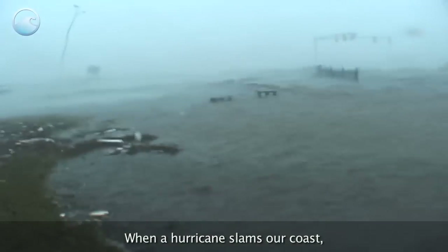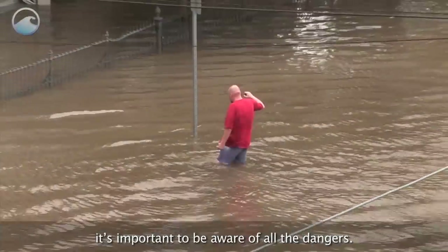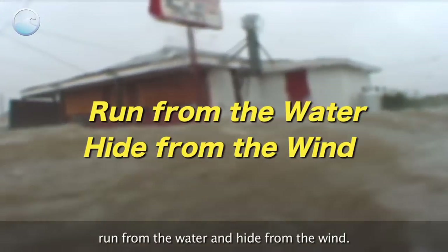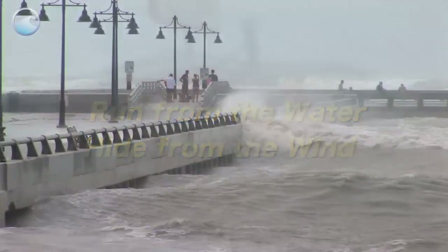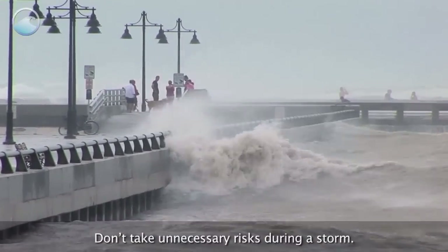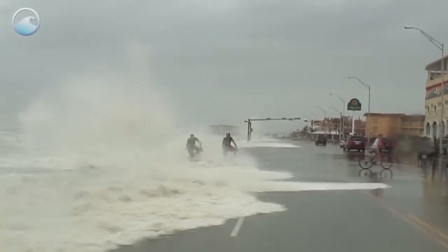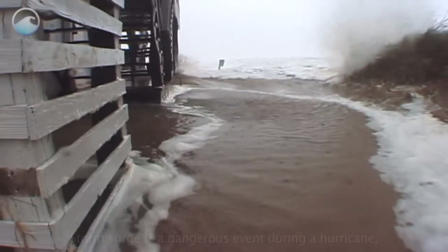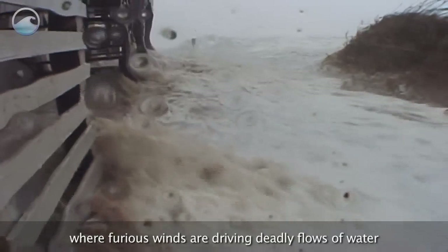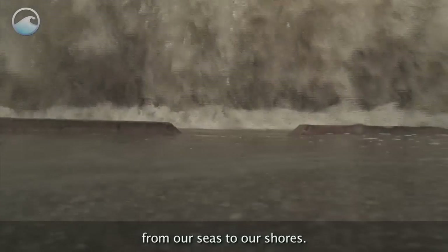When a hurricane slams our coast, it's important to be aware of all the dangers. As a reminder, emergency managers want us to run from the water and hide from the wind. Don't take unnecessary risks during a storm — conditions can change in the blink of an eye. The storm surge is a dangerous event during a hurricane, where furious winds are driving deadly flows of water from our seas to our shores.